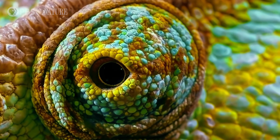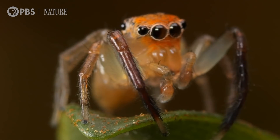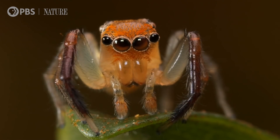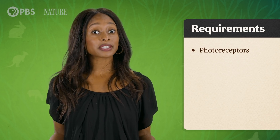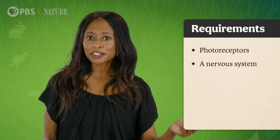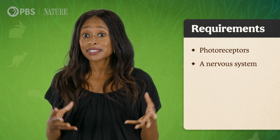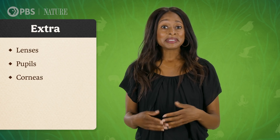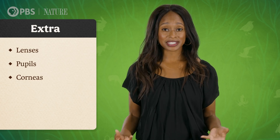Eyes can be intricate structures or simple collections of cells, but basically eyes detect light and process that information into signals that the nervous system understands. And there are two minimum requirements for an eye to work: photoreceptors, which are cells that react to light by sending electrical signals, and a nervous system made of special cells that can process those signals into colors, brightness, darkness, and other visual information. Everything else you've heard eyes have, like lenses, pupils, corneas, is extra to make the signal from the photoreceptors and its interpretation by the nervous system more effective.